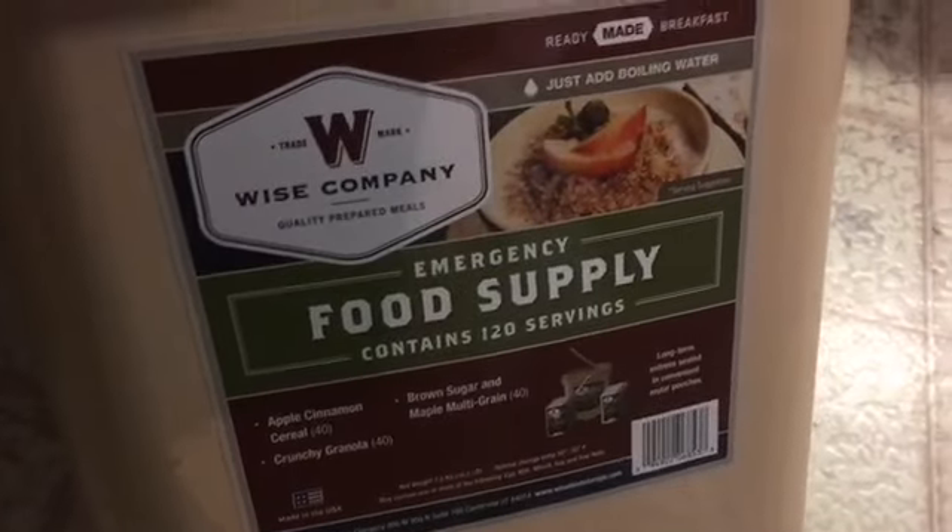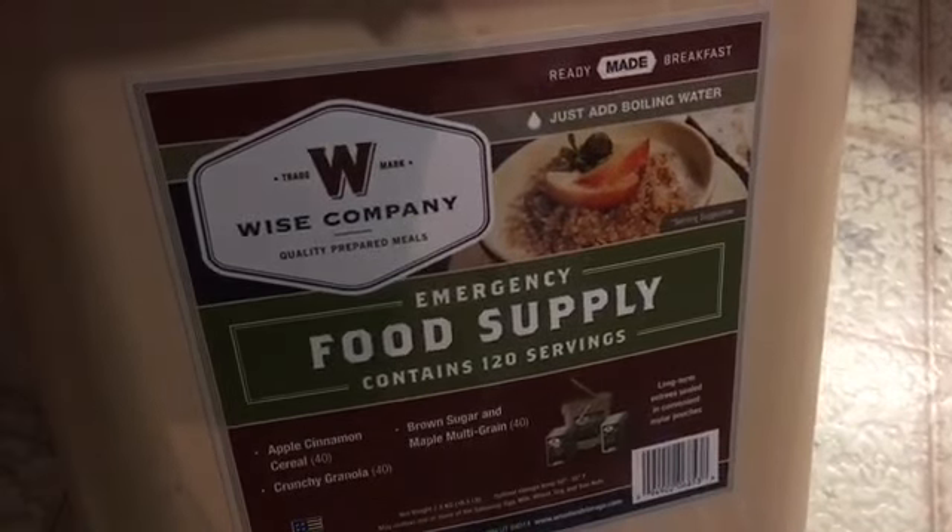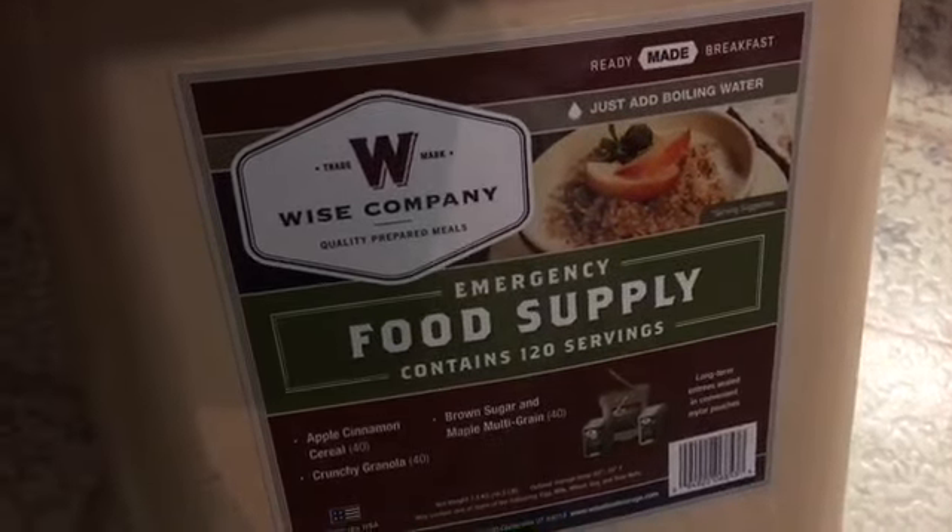Hey guys, welcome to Appalachia's Homestead. Patera with you. We are on day 13 already — can you believe that? — on the food storage challenge.